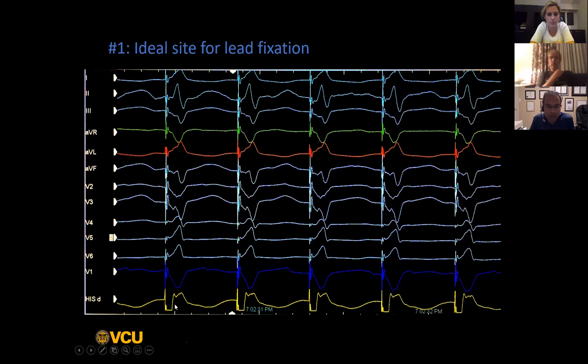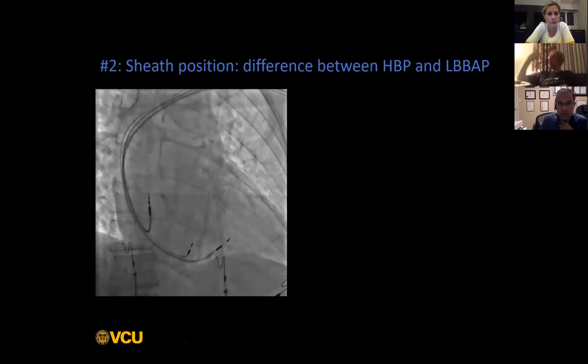In this example, Santosh has started to screw the lead in. You can see he is starting to see a bit of a notched pattern in V1, and you can clearly see discordance in AVR and AVL. Sometimes if the patient has underlying conduction system disease, you may not see as much discordance as you'd like. That's why I always focus on the first 50 milliseconds or so of the QRS - those are really the parts that need to be discordant. The rest of the QRS may not necessarily be discordant depending on intraventricular conduction delay.